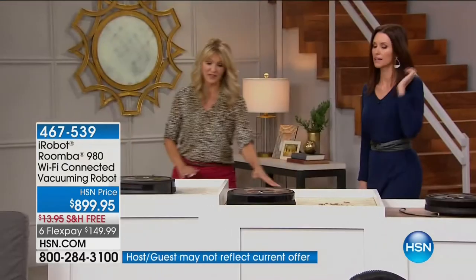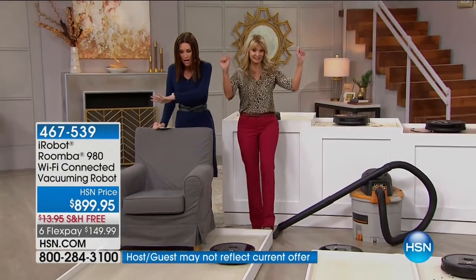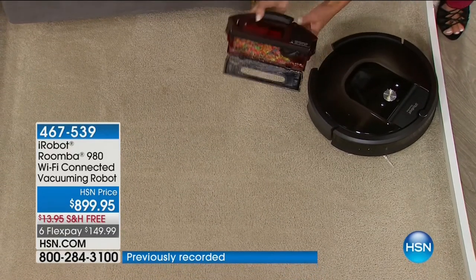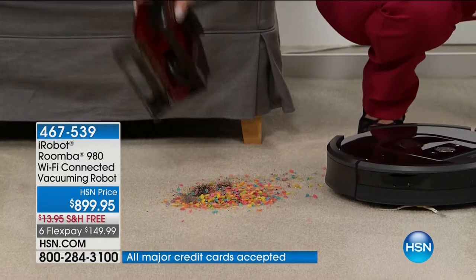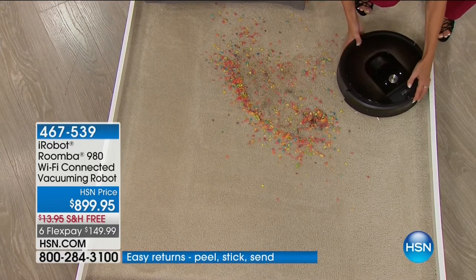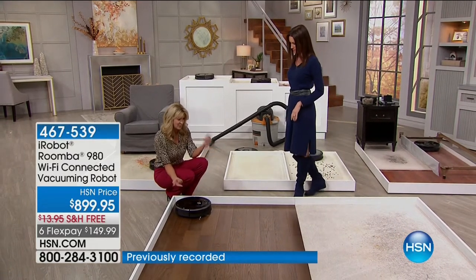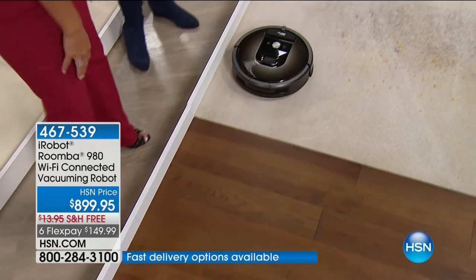If you have pets, you need this — it's going to pick up all of that pet hair. With this more intuitive app-driven technology, imagine being able to touch a button and watch what happens. This is so different from any other Roomba we've seen — it methodically maps the room with a camera built right in. Instead of that random pattern, it goes in a very purposeful, systematic line. When it goes from hardwood to carpet, it senses that surface underneath and ramps up with even more suction power to get right down to those fibers.